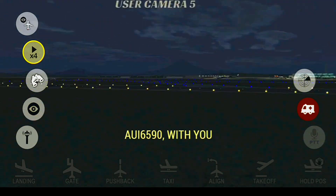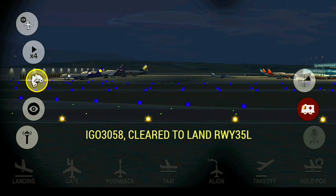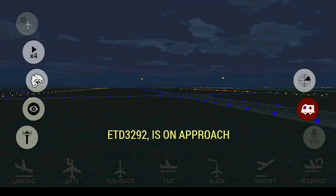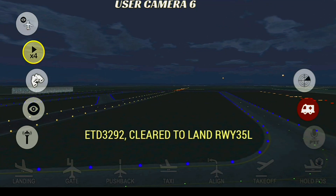Capeville Ground, Ukraine 6590 with you. E-fly 779, taxi to runway 35 Right. Capeville Tower, good morning, Ederhide 3292 is on approach. Ederhide 3292, cleared to land runway 35 Left.